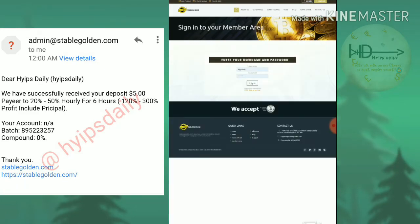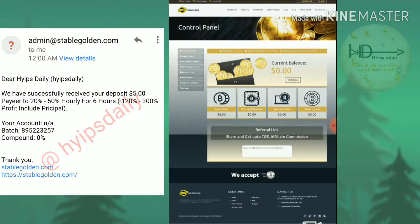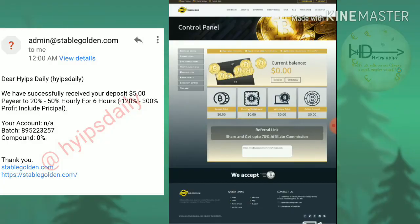After that, complete the final step by agreeing to the terms and conditions of the site, then hit 'Create Account.' Your account is created. Move back to the login page, enter your username and password, then click login. This is how the site's actual dashboard looks. You can see my active deposit is zero.